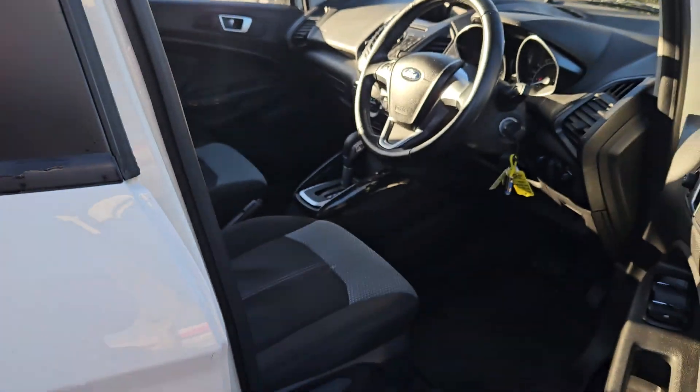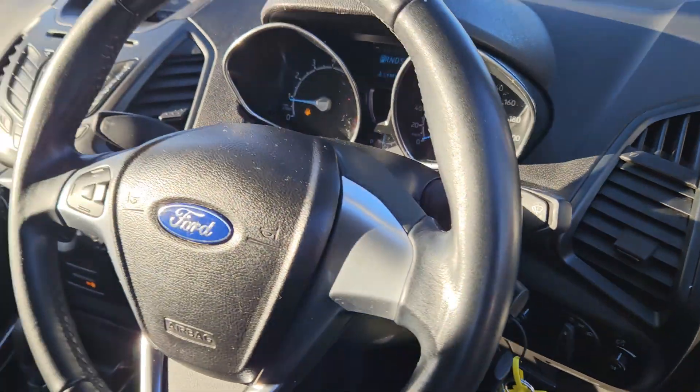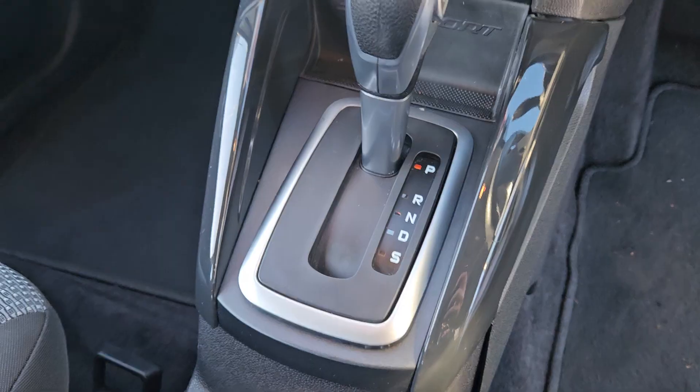Some of the extras on the car: you have electric windows front and rear, electric side mirrors. You've also got the radio controls on the steering wheel, and you can see she's an automatic.